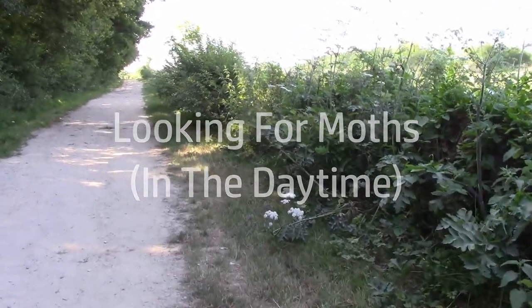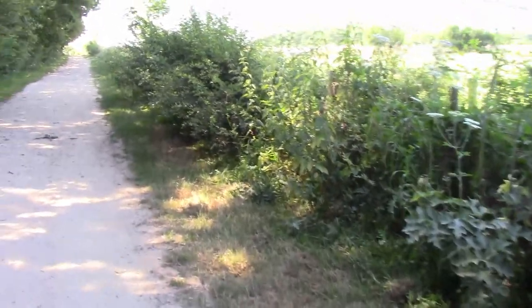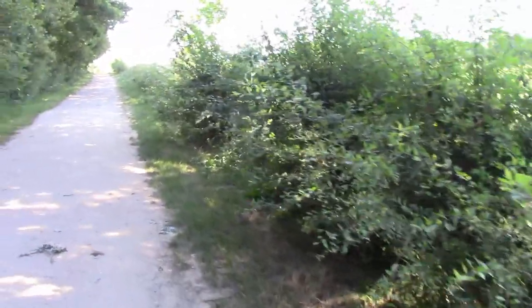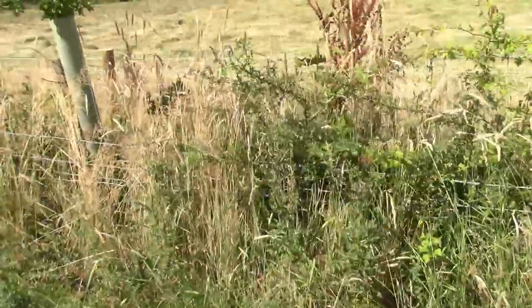We're just going to go for a wander, and I'm hoping we might actually find some moths to look at. Even though it's broad daylight, I've got an idea where we might find some interesting moths. Now I can hear in amongst this long grass, crickets and grasshoppers.